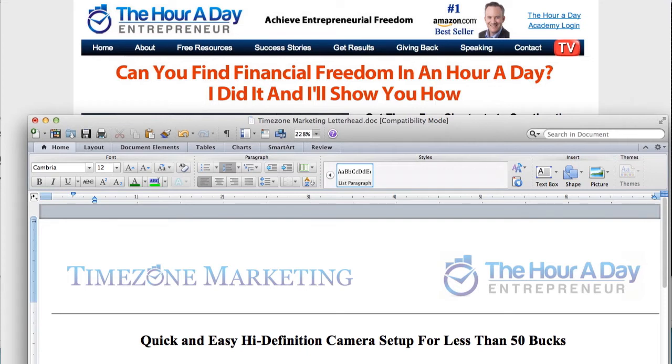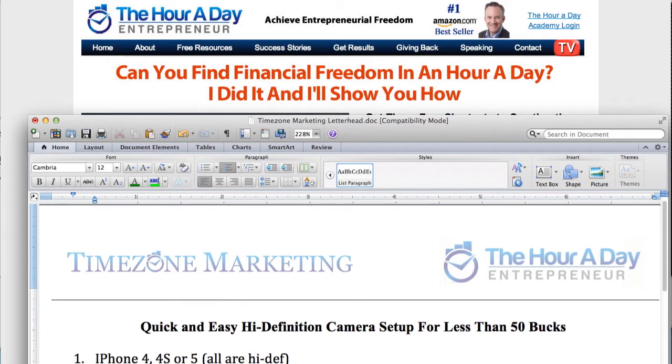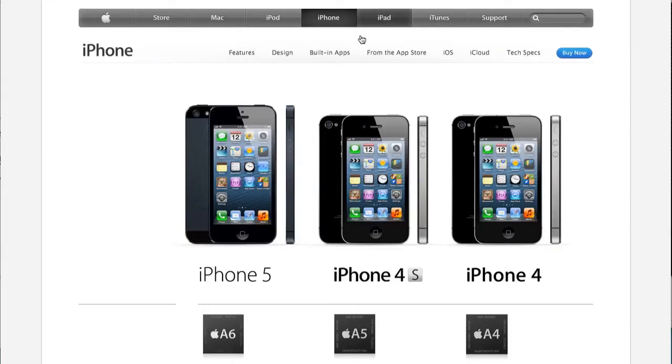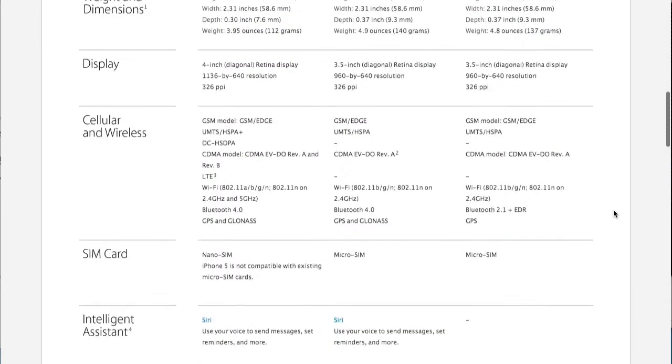Step number one — there's just a few steps here. Step number one is get yourself an iPhone. You can use an Android phone too; I'm going to focus on the iPhone just because that's what I have. With the iPhone, you can use any one of the three latest phones: the 4, 4S, or 5.